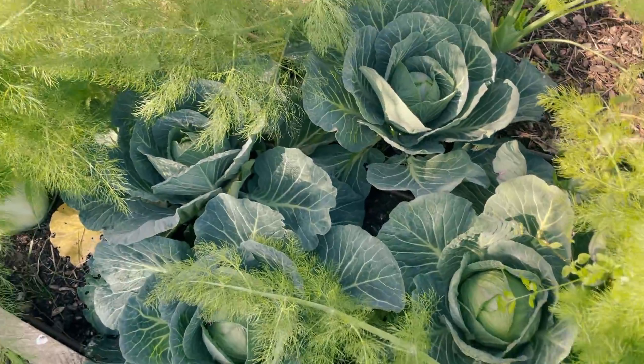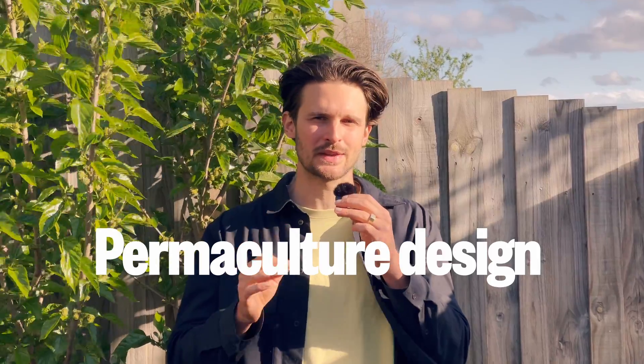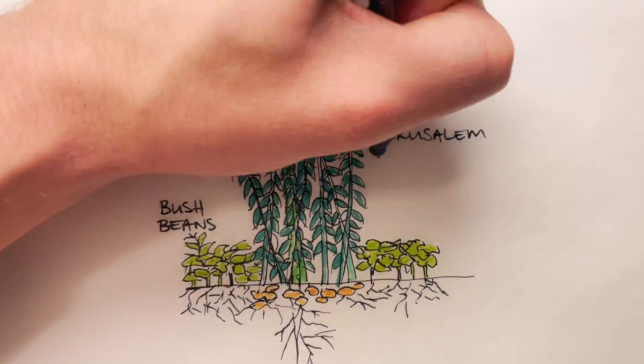In this episode we'll dig into the science of how plant diversity is key to fertile soil and how permaculture design can transform your garden's productivity. Plus I'll show you the practical ways that I'm building diversity into my own backyard this spring.